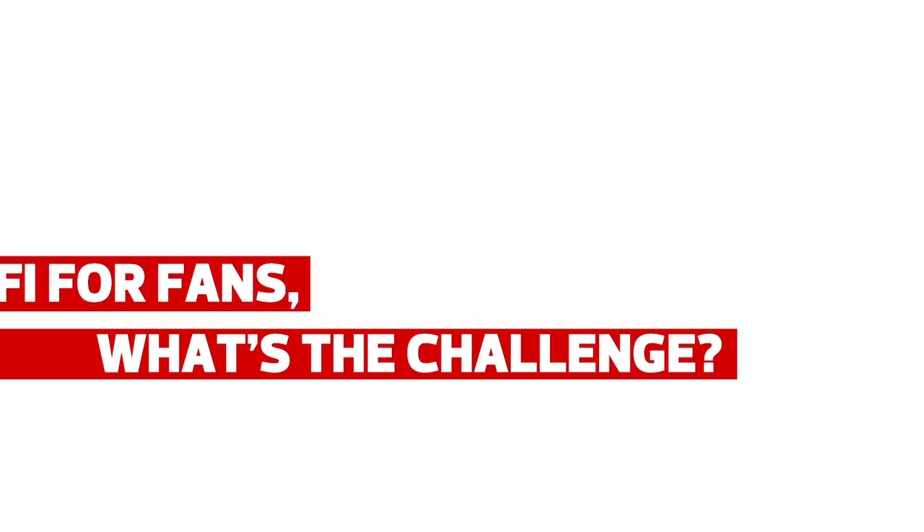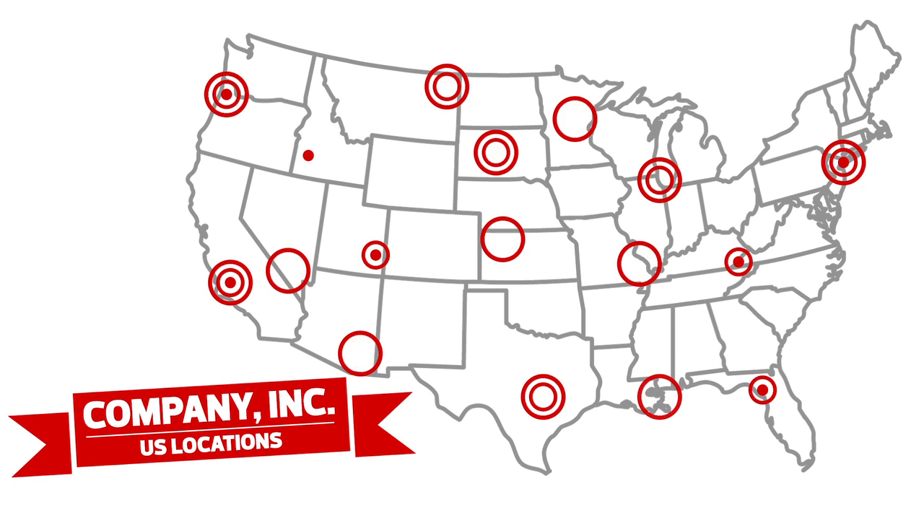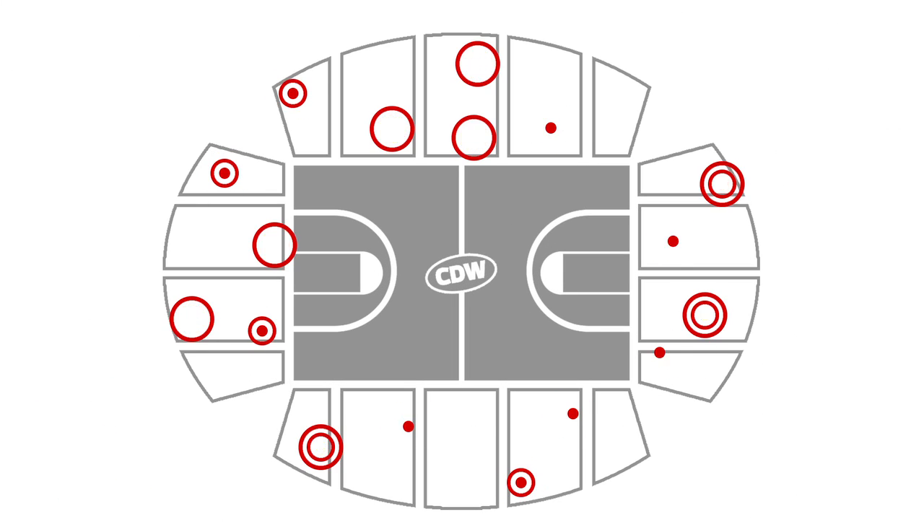For a typical enterprise having 60,000 employees, they're usually spread across 100 different locations. Whereas a stadium providing 60,000 concurrent connections in one location definitely becomes an issue and definitely becomes a unique design to accommodate that.